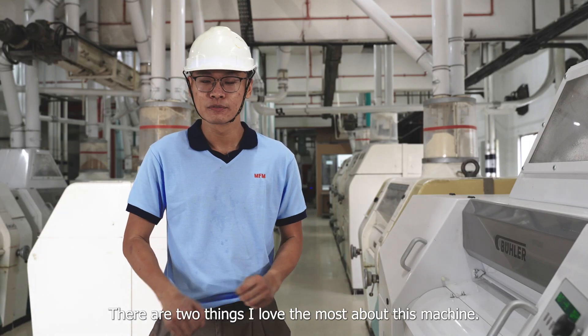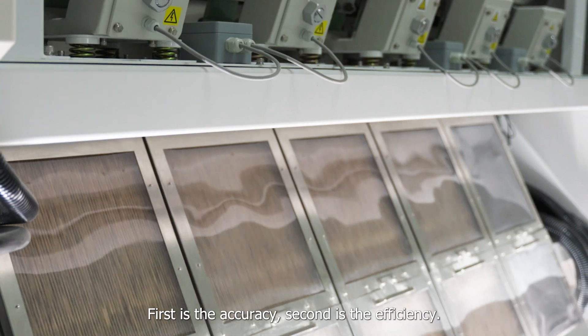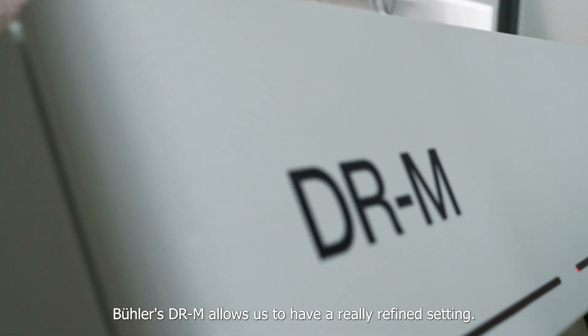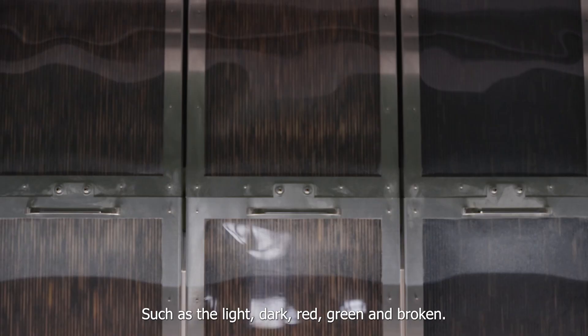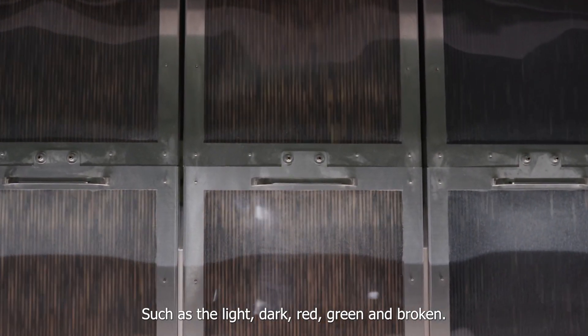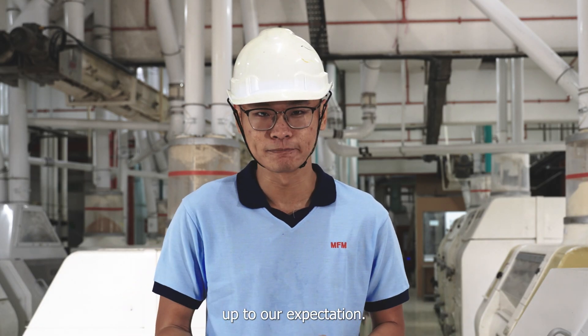There are two things that I love the most about this machine: first is the accuracy, second is the efficiency. The Bühler DIM allows us to have a really refined setting such as light, dark, red, green, and broken. This enables us to fine-tune the machine to set it up to our expectation.